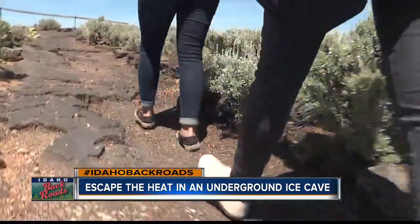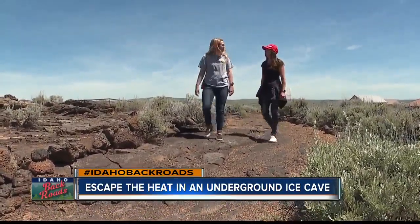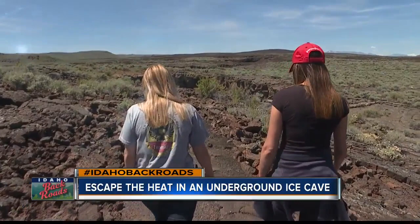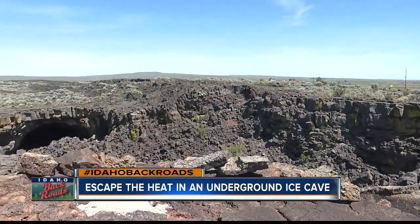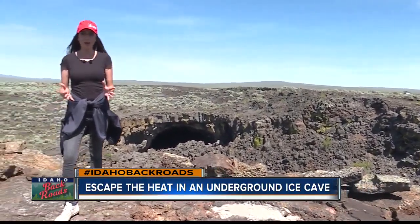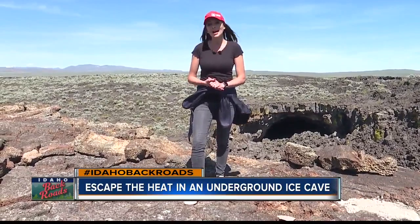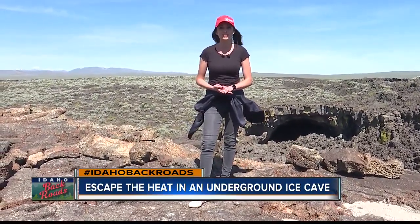With just a two-hour drive from Boise, put it on your summer bucket list and check it out for yourself. How many people can say they went from 110 degrees in a lava field down 100 feet into a 28-degree cave? They offer tours seven days a week throughout the summer through the end of September. But before you hit the road, just give them a call and they'll let you know what times they're heading out for the day. Reporting in Shoshone, I'm Karen Lair, 6 on Your Side.